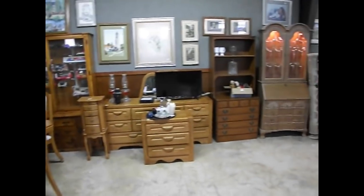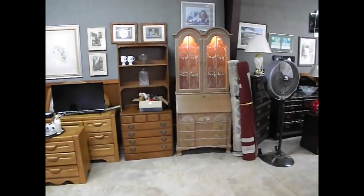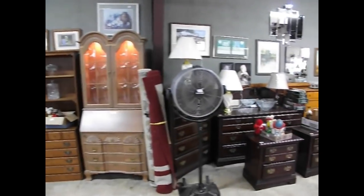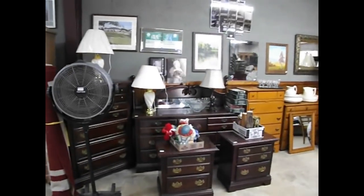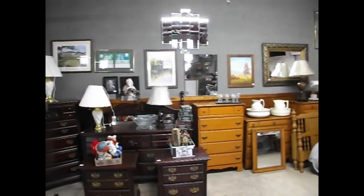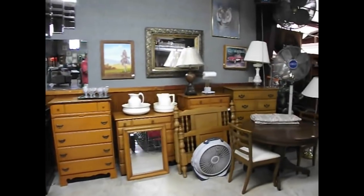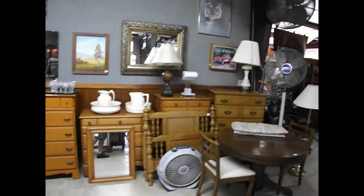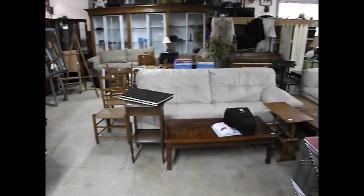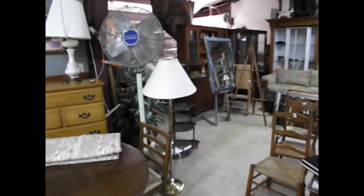A nice oak bedroom set, a maple bookshelf chest, a slant-front desk in a lighter finish. A few area rugs and scatter rugs. A cherry bedroom set — looks like a five-piece set. Some additional art and maple furniture, assorted tall and shorter dressers, an oak chest with a single bed. A couple of nice straight-back ladder-back spindle-back chairs, a parquet coffee table, and a leather couch and love seat combination.